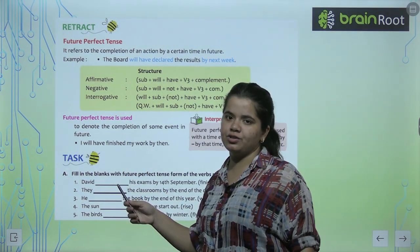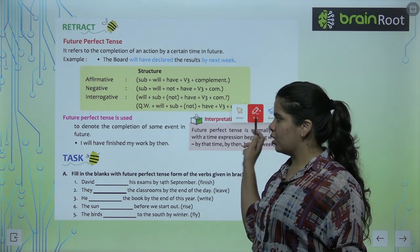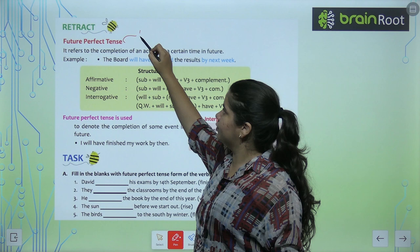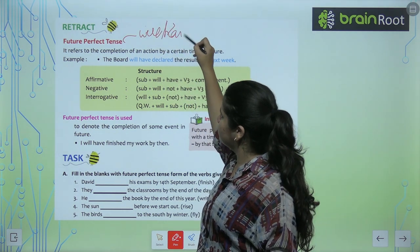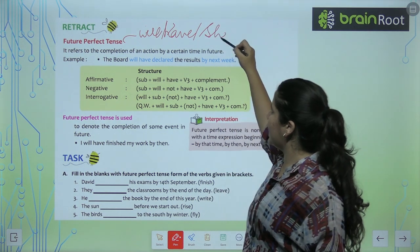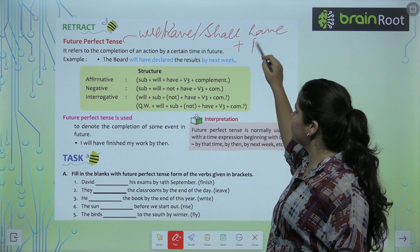For example, 'I will have finished.' So let's keep in mind when we use Future Perfect Tense, we use 'will have' or 'shall have' — as in 'you will have used' — plus the past participle form of the verb.